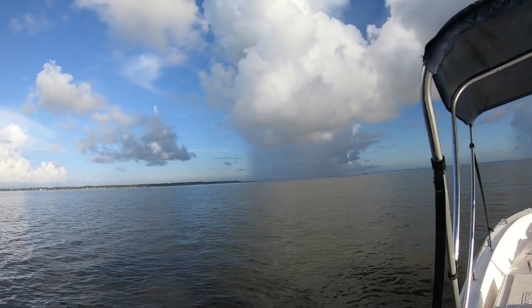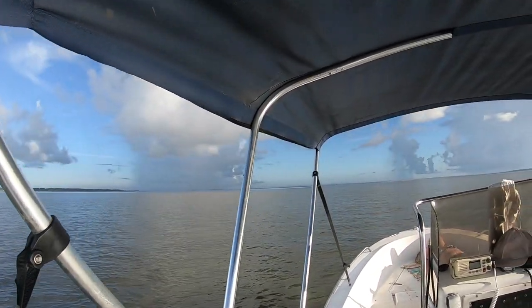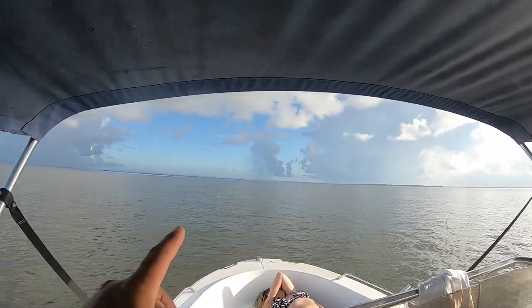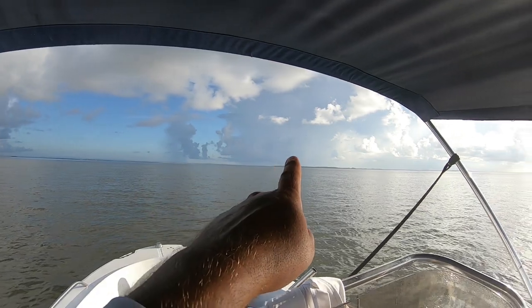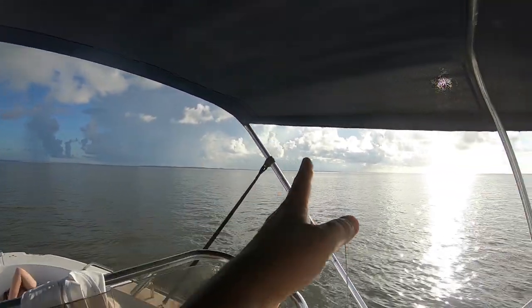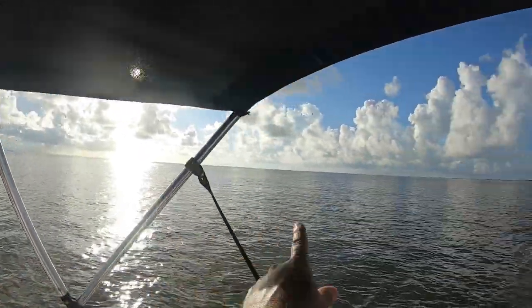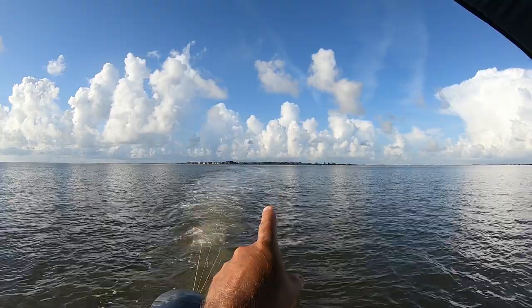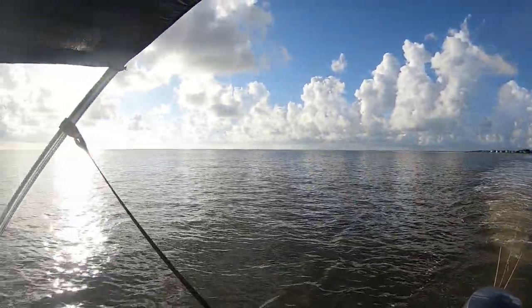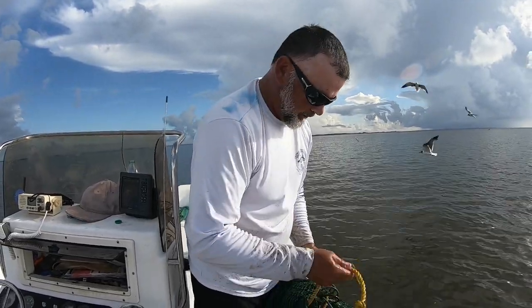Check this big cloud out right there — you can see the rain off in the distance. Another little rain cloud right over here, another one over this way towards Otter Island. Edisto Beach is right off this point you see in the distance, and we're right out in front of Harbor Island here in Beaufort, South Carolina.